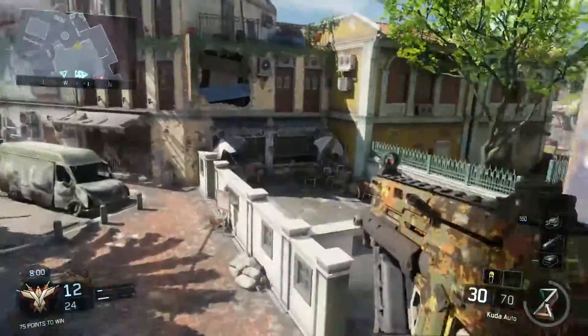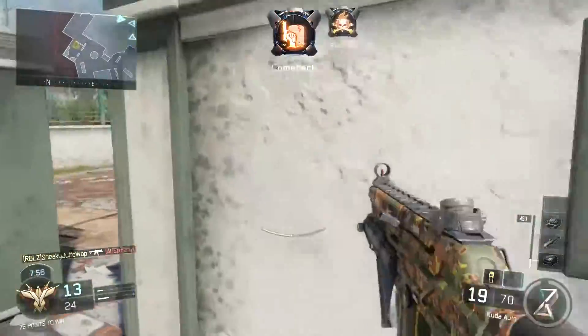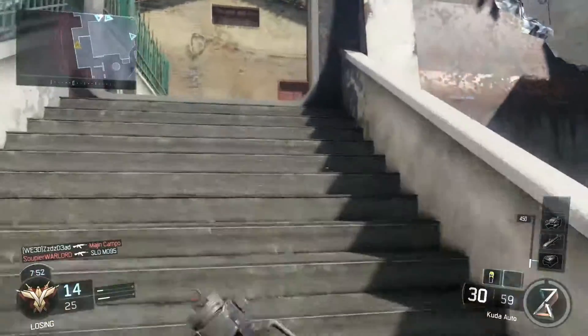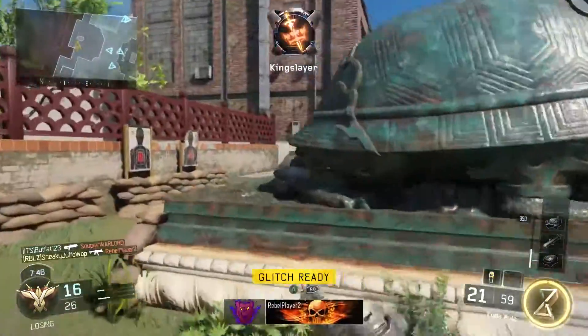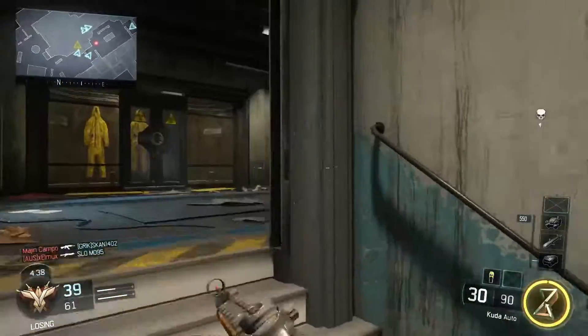Hey guys, how's it going? Sneaky Jaffo here, and today I'm going to be talking about my top five easy-to-use guns in Call of Duty. I just quickly want to make note that this is not like the top five noob guns or anything like that. They're just more guns for getting yourself out of a rut if you're having a bad game, guns you can pick up and use quickly and easily to get yourself back in form.